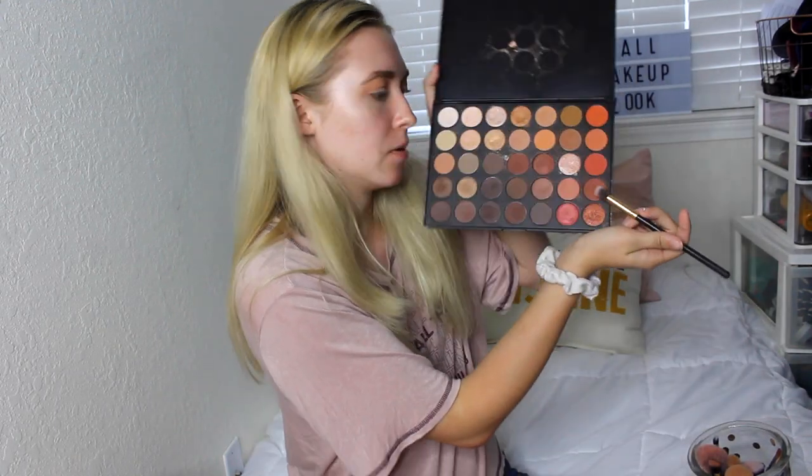Taking this angled shader brush, we're going to tap into this orange right here and just dust it as close to the brow as we can, because this orange looks super fall to me. Very lightly — I'm barely pressing into my skin. Now we're going to take this dome shader brush and go into this reddish-brown shade in the outer and inner corner, doing a little bit of a halo eye. I'm just going to stamp it in first before I start blending it.